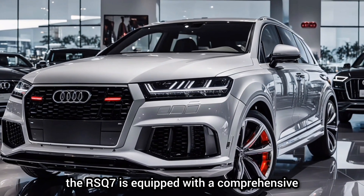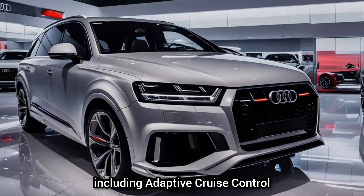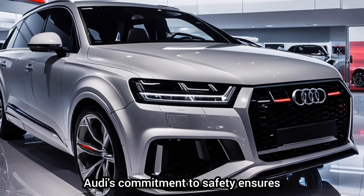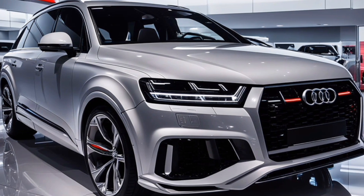And let's not forget safety. The RS Q7 is equipped with a comprehensive suite of safety features, including adaptive cruise control, lane-keeping assist, and automatic emergency braking. Audi's commitment to safety ensures that you and your passengers are well protected.